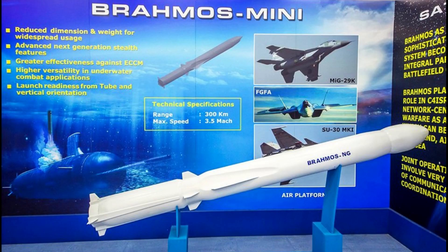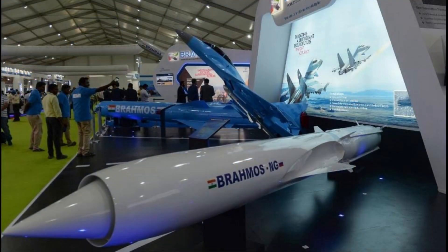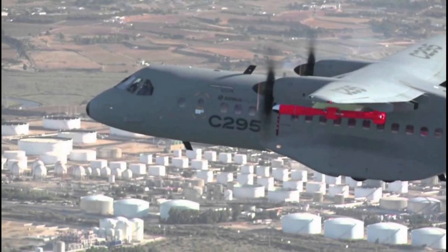It will be very challenging for DRDO to integrate the 1.5-tonne BrahMos-NG missile, as each pylon has only a 1-tonne maximum payload capacity.